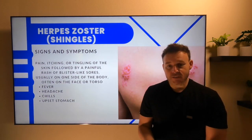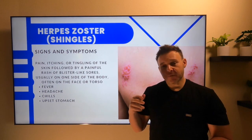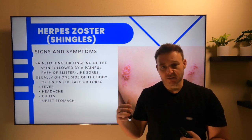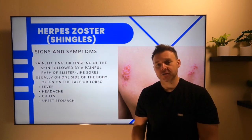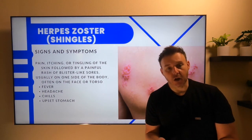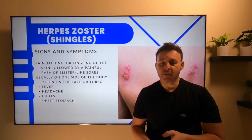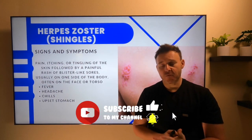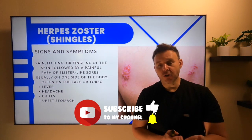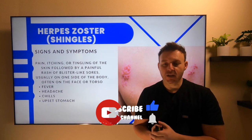Someone is at most risk of transmitting or passing on shingles to someone if they are in that blister phase. That's when we want to cover up our patients and make sure that we're doing our proper precautions in regards to that. The CDC does recommend that adults age 50 and older get two doses of the vaccine to prevent shingles-related complications.